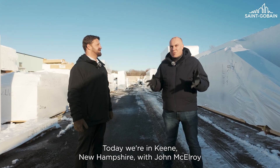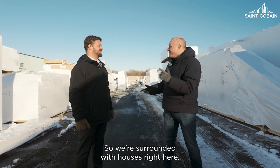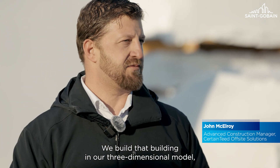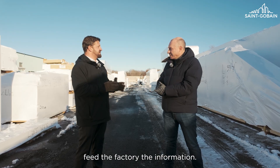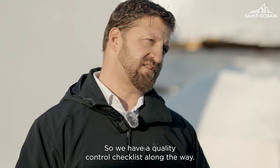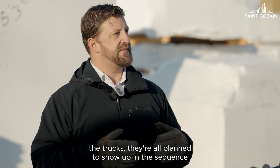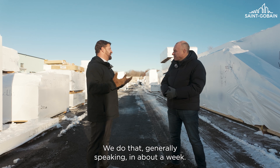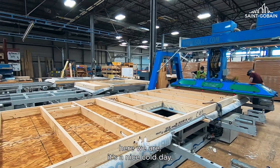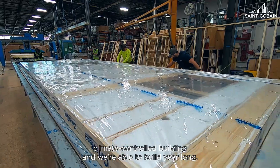Today we're in Keene, New Hampshire with John McElroy, where the houses are literally being produced — we're surrounded with houses right here. We take the customers' plans, build that building in our three-dimensional model, and feed the factory the information. The panels get produced in a very specified manner with quality control checklists along the way. When it's time for the project to start on site, the trucks are all planned to show up in sequence — we raise the building in about a week. And one of the key benefits to offsite construction is that on a cold day like today, we continue to build in a warm, climate-controlled building, year-round.